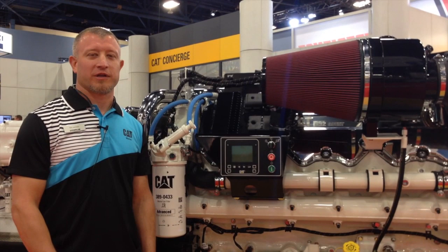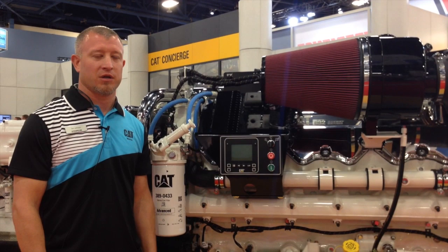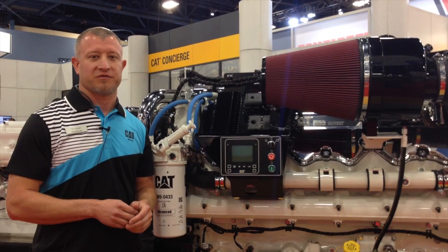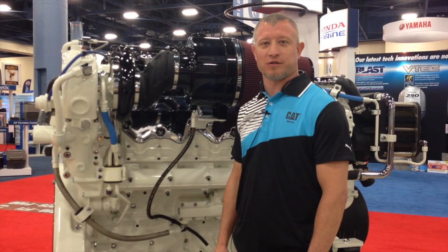Now we're looking at the electronics of the engine. This is an Atom 4 electronic control module. What this unit does is it takes the information provided from the sensors throughout the engine — oil pressure, water temperature, engine speed — and then it processes that data and actually distributes signals to allow the injectors to fire and to make adjustments in the engine.